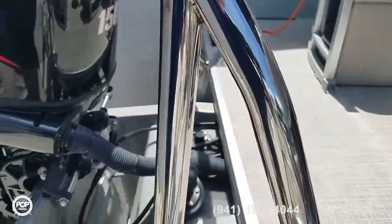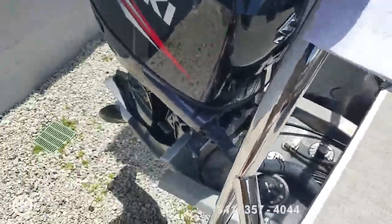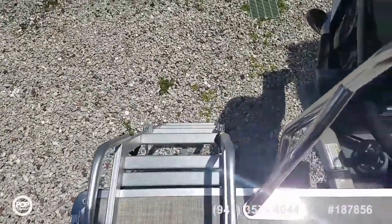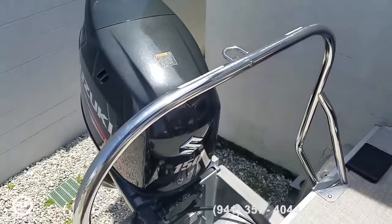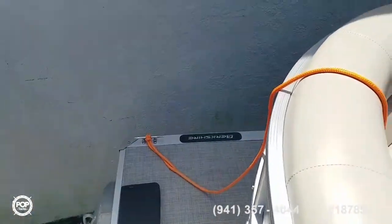Holds 31 gallons of fuel. I love this swim ladder — not your normal telescoping stainless steel one, it's a nice angled five-step ladder. Stainless steel tow bar for tube riders and skiers. Nice integrated swim platform at the rear.